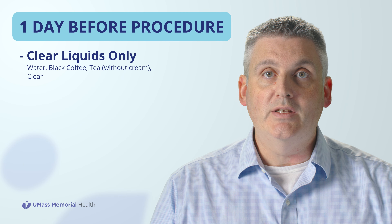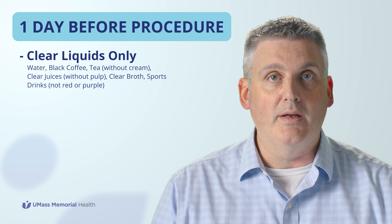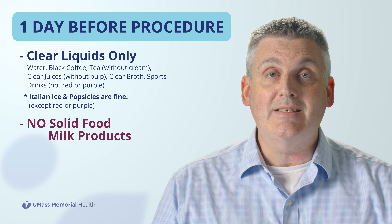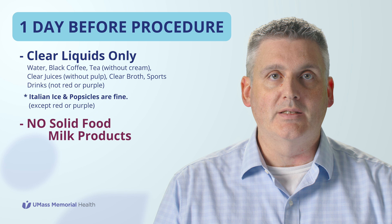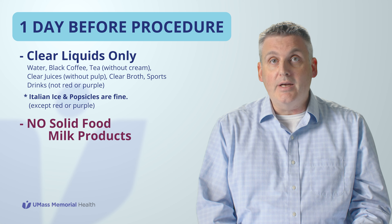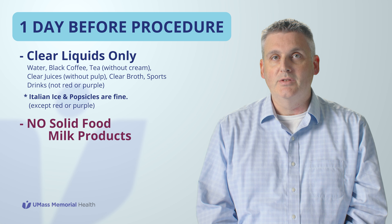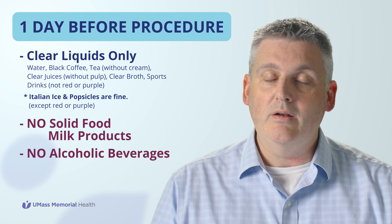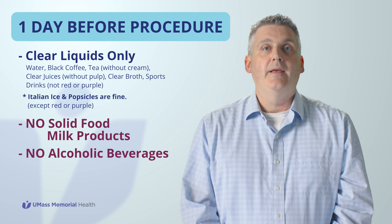One day prior to your procedure, you may only have clear liquids by mouth and nothing else. Avoid sports drinks that have red or purple coloring as this can be confused for blood during the test. Italian ice and popsicles are okay to have. Do not eat any solid food or milk products the entire day before your colonoscopy — no bagel, chicken, rice, beans, or any solid food items. Do not have any milk, cream, soy, or non-dairy creamer. And no alcoholic beverages are allowed. Keep yourself well hydrated with plenty of clear liquids throughout the day. If your urine becomes dark yellow or you feel you're not urinating frequently, drink more clear liquids to stay well hydrated.